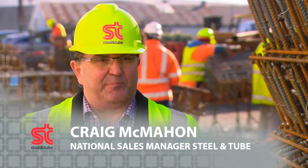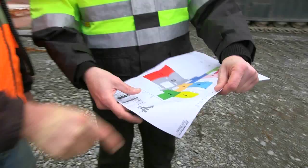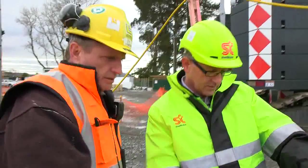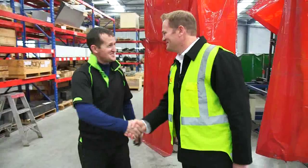One of the reasons that Steel & Tube is so successful is that our people are passionate about what they do. Our people have fantastic knowledge around the products that we sell and that gives our customers confidence that the advice that they're getting is right.